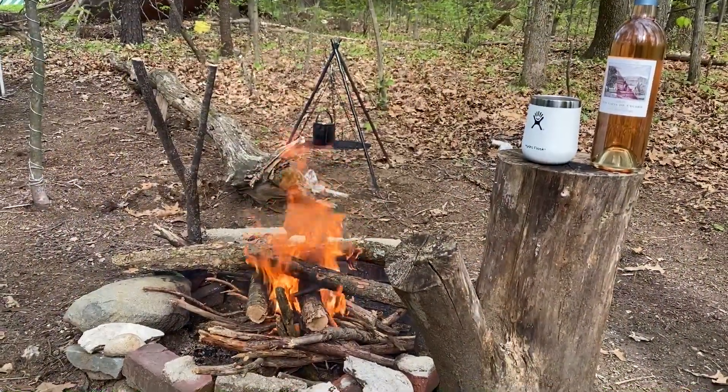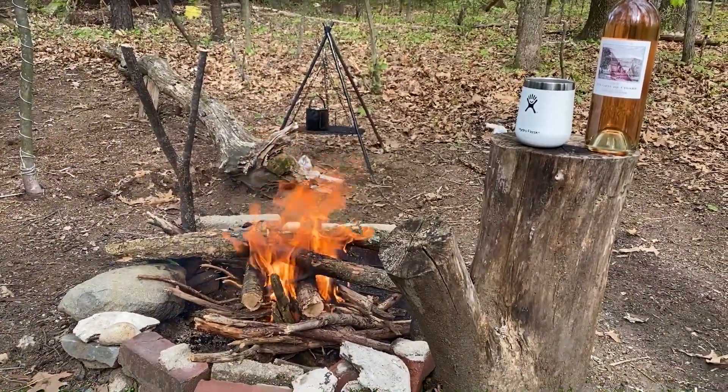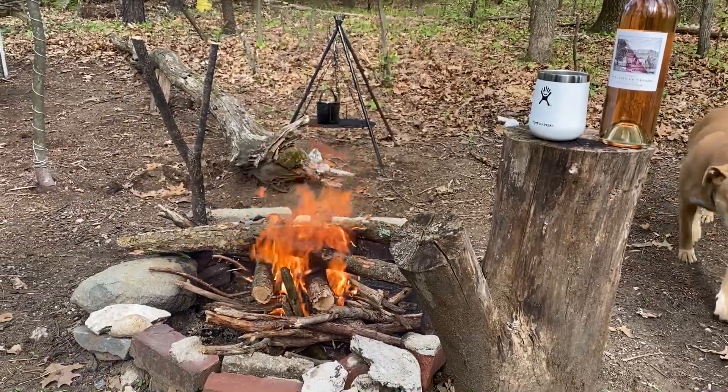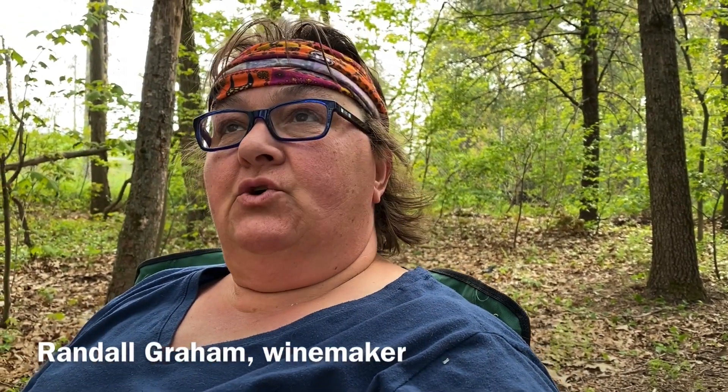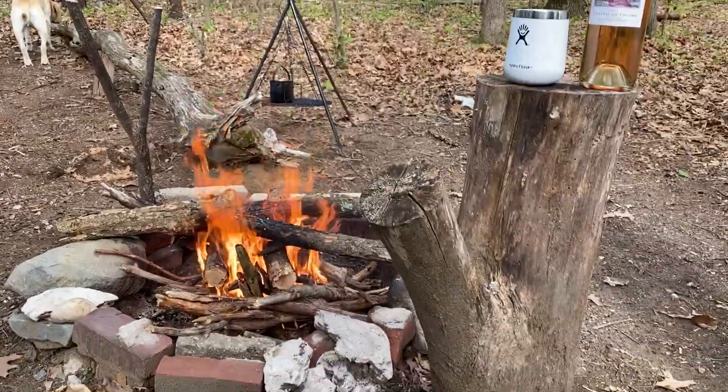Welcome everyone, this is Adventure Girl and this is another episode of Wining by the Campfire. We're going to explore a particular kind of wine by Bonnie Dune Vineyards in California. It's a rosé that we're going to enjoy today, so sit back, get your favorite camp cup, have a sip by the fire.